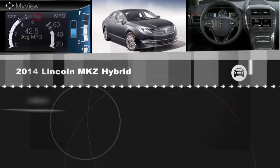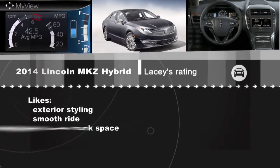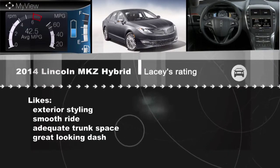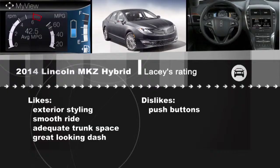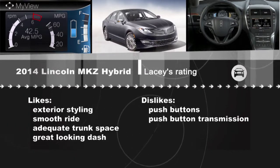But Lacey, you like a lot of these things. Yeah, Zach — one of the things I absolutely love about this car is the exterior styling. I think it looks fantastic from both the front and back. It's got a very smooth ride, there's an adequate amount of space in the trunk especially for a hybrid, and I really like how the dash looks. The little cubbyhole is a great place to hide your purse or iPhone. That said, I'm not a fan of the push buttons — call me old school, but I'd prefer some dials and knobs. And I really don't like that push-button transmission; it's just a little awkward and gimmicky.